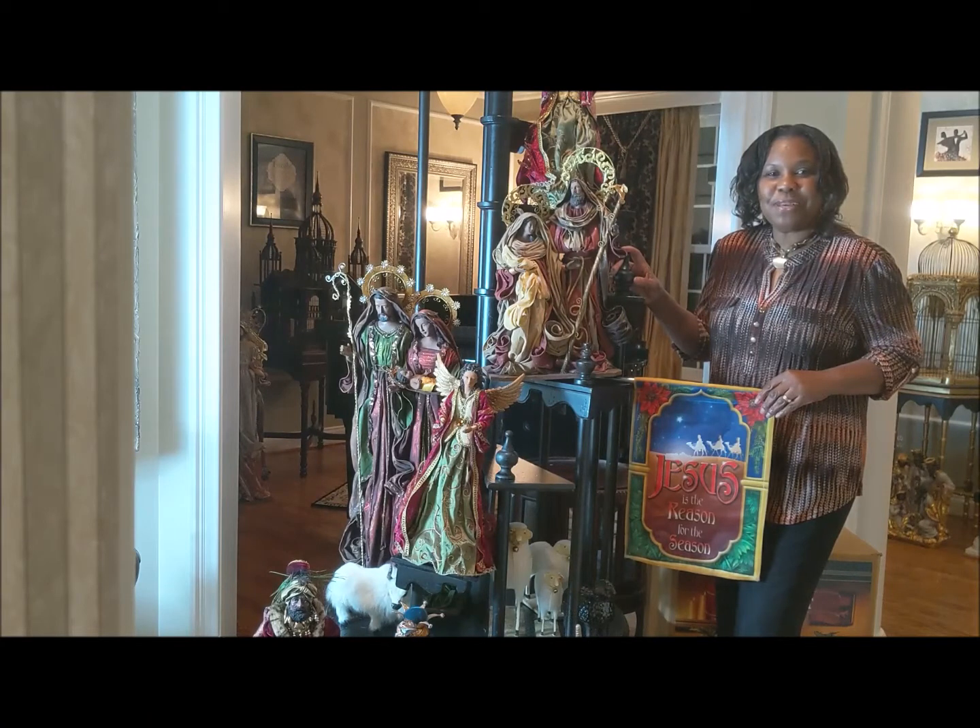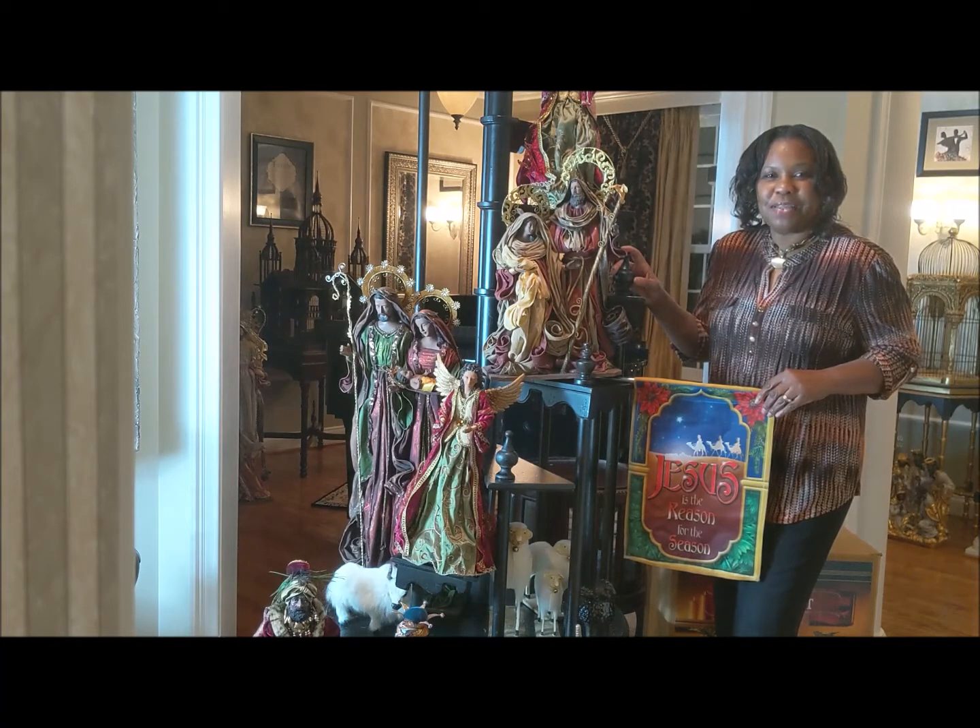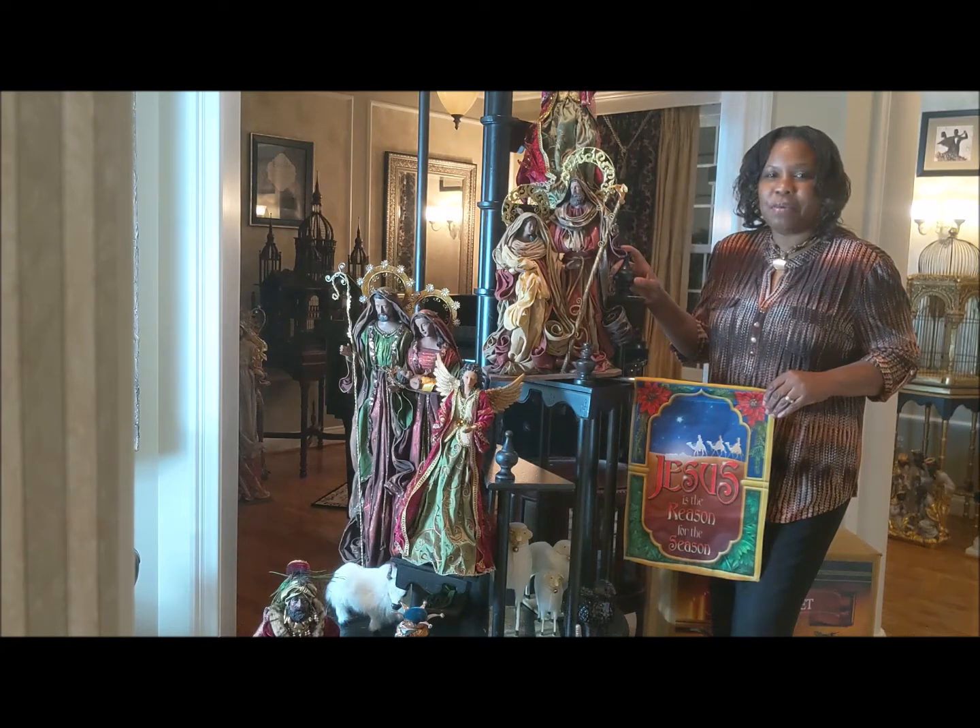Welcome to day four of my 12 days of Christmas decorating. Today I will be sharing my nativity figures and scenes. I have several I display all through the house. I've collected them through the years and they bring me much joy because it's the reason we celebrate this season.